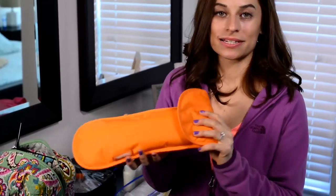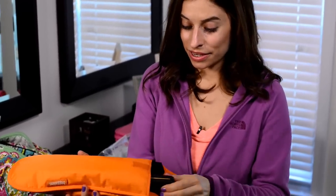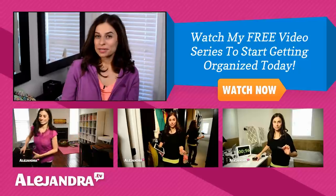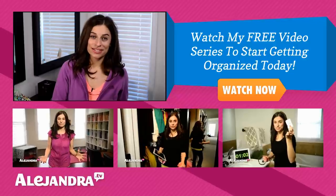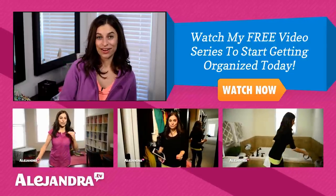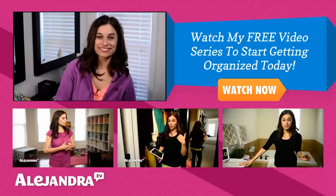My flat iron goes inside this nice heat-resistant Bagallini organizer. Basically you can put a hot flat iron in here and nothing is going to get burned or damaged because the bag is heat-resistant. Is there something cool you do when you travel to stay organized and efficient? If so, leave a comment below. And if this is your first time watching my videos, check out my website for more tips on getting organized. Thanks for watching and I'll see you soon. Bye!